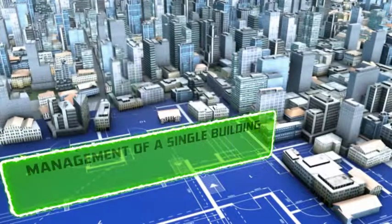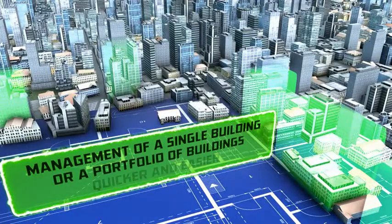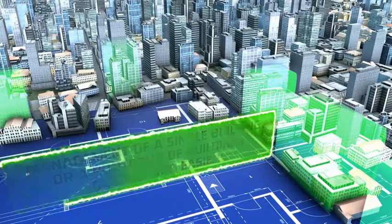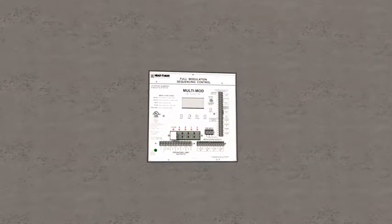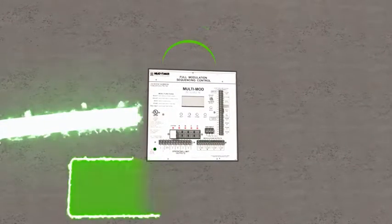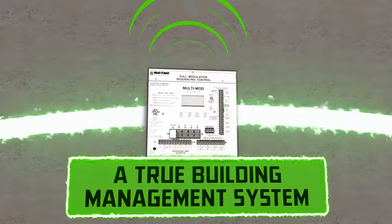This workflow makes management of a single building or a portfolio of buildings quicker and easier. Unlike other solutions, BuildingNet allows owners to turn their standard heating control into a true building management system.